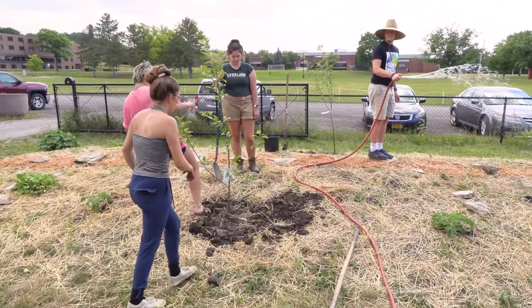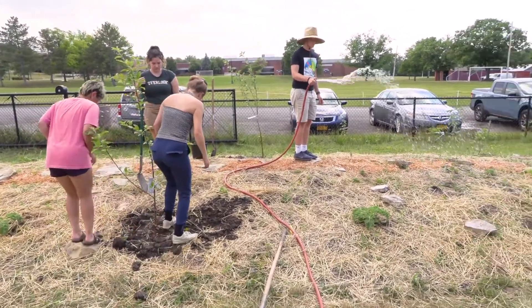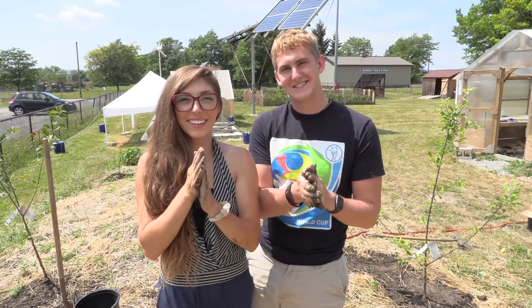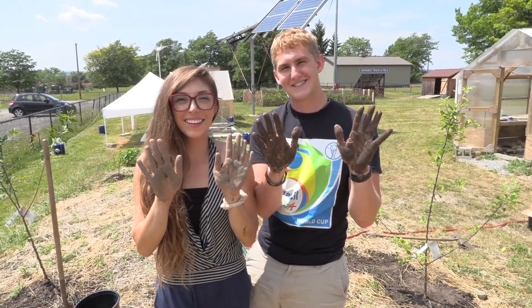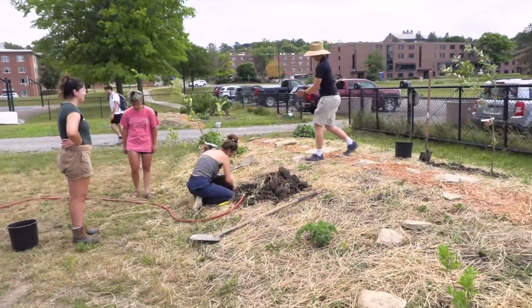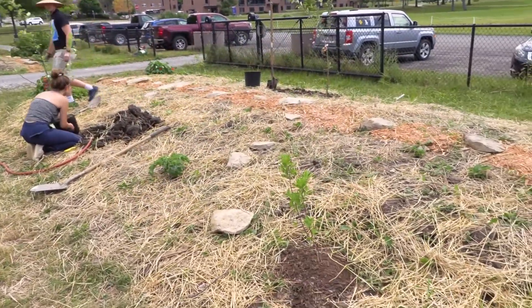It's definitely a learning process, but not only is this going to be fantastic for the eGarden and for SUNY Geneseo to rely on for food and education, but also for myself, Brendan, and the other interns here — we're going to take these skills with us for the rest of our lives and know how to do this kind of gardening in our own yard. I would say that's a huge success of the project too.